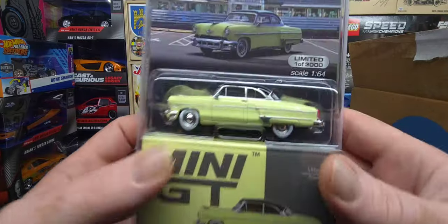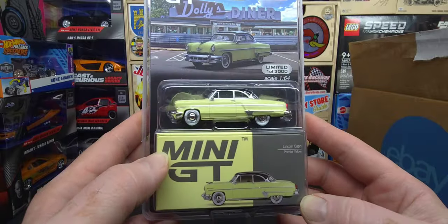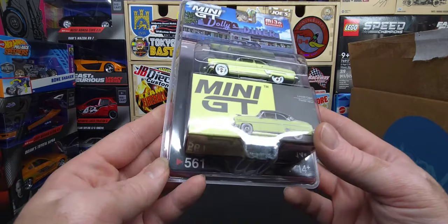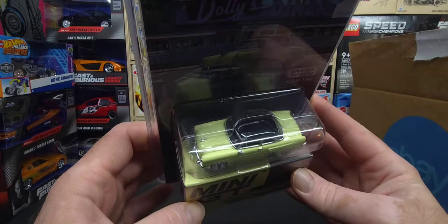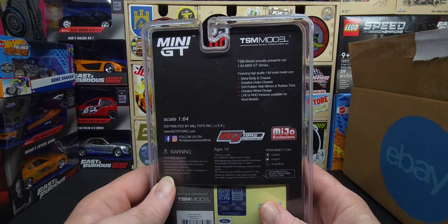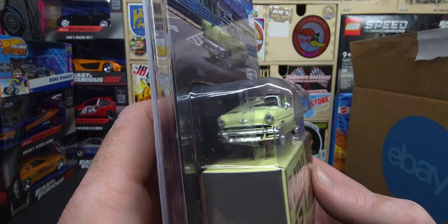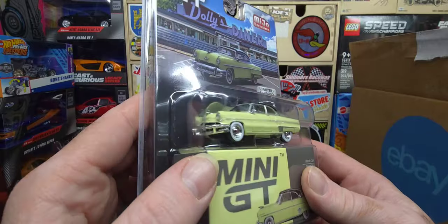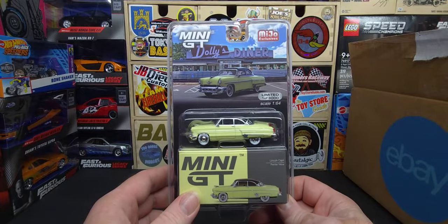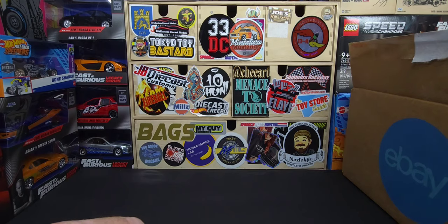First up — the Lincoln Capri Premier Yellow. This is the premier issue, the first release, limited to 3,000 pieces and this is number 561. I think this is the first time Mini GT did a classic car — correct me if I'm wrong. It's not even comparable to M2, the detail is so much better. Nothing opens, but the detail and all that good stuff is there.